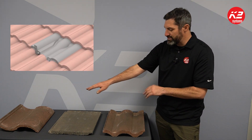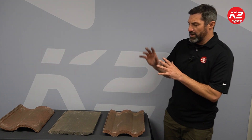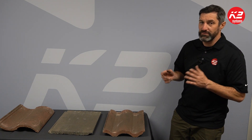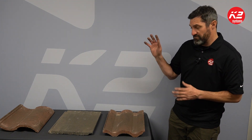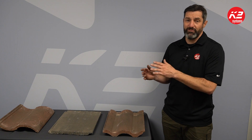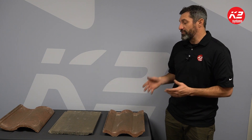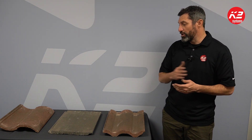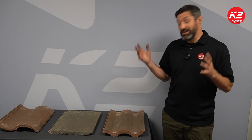We also have tile replacement flashings that work with different tiles and profiles specifically. If you get an odd tile shape or size — some old tiles you've never seen before — snap a picture and send it to your K2 sales rep or technical trainer, and we can help you figure out the best approach. The Tile Roofing Institute is a great resource, a non-profit that lays out best practices for tile roof construction. If you have any questions on tile, get in touch with us and go through this series to learn more about tile roofing and the tile products we offer at K2.